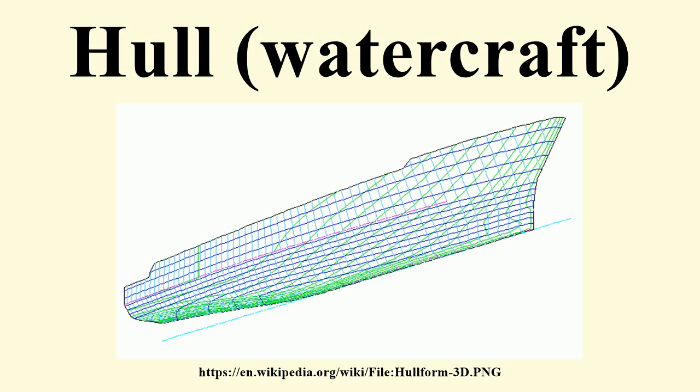Smooth curved hulls use a sword or an attached keel, just like chined hulls. Semi-round bilge hulls are somewhat less round. The advantage of the semi-round is that it is a nice middle ground between the S-bottom and chined hull.